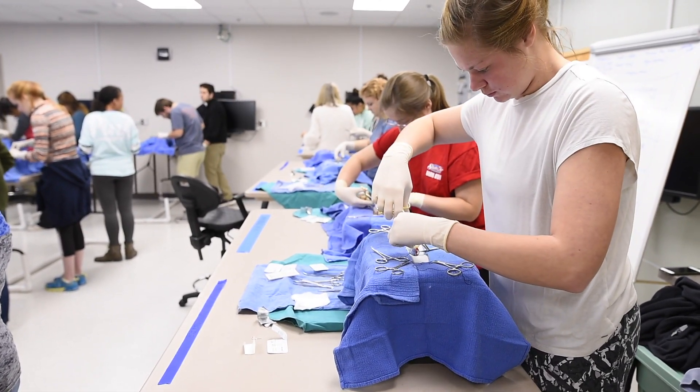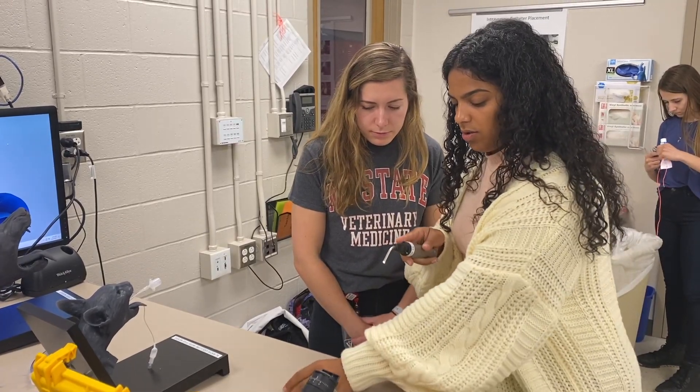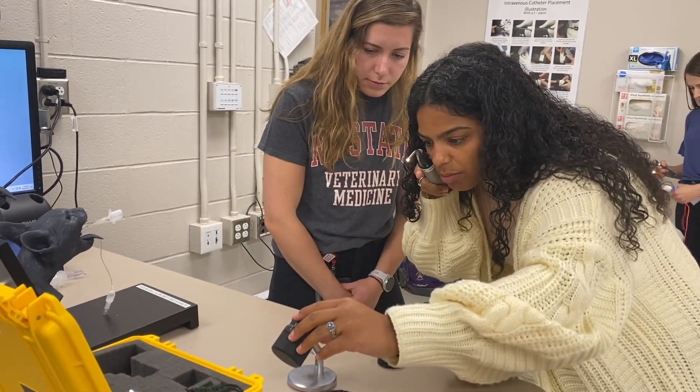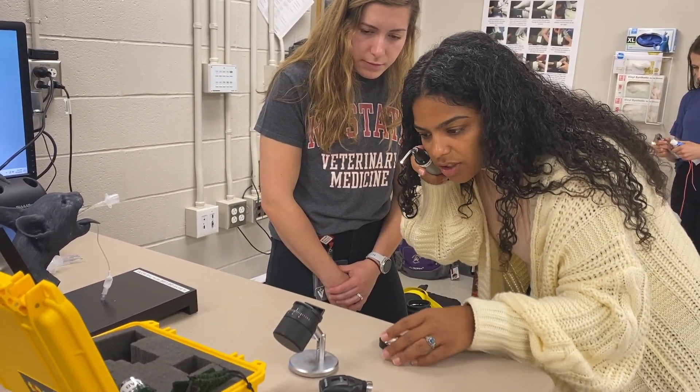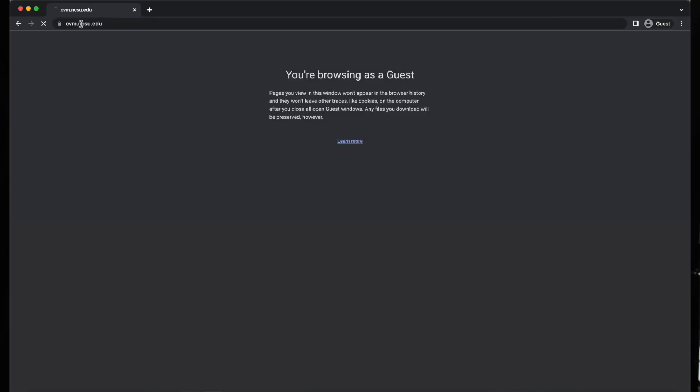These courses are the courses you need to apply to vet school. Students do not have to have a bachelor's degree to apply to the vet school, but all students have to have successfully completed all the prerequisite or required courses. On our website we have a host of courses that we list out for you that you can observe.